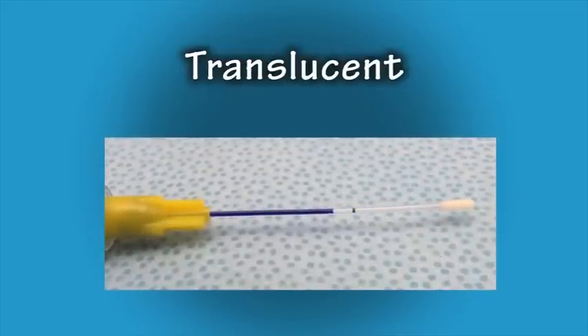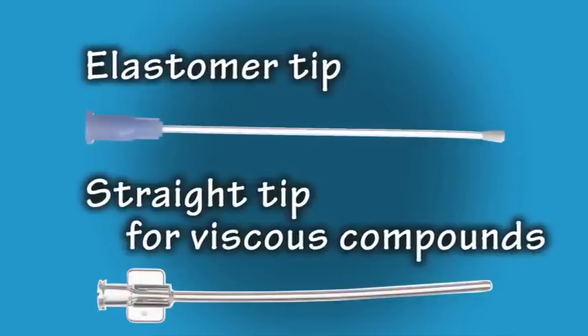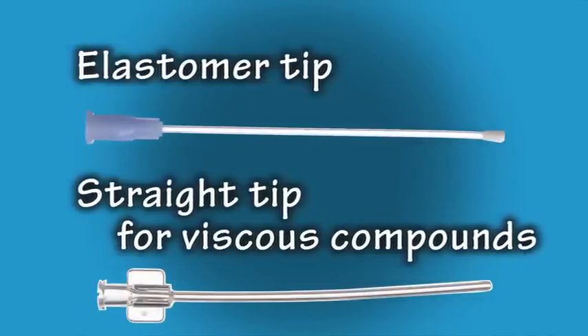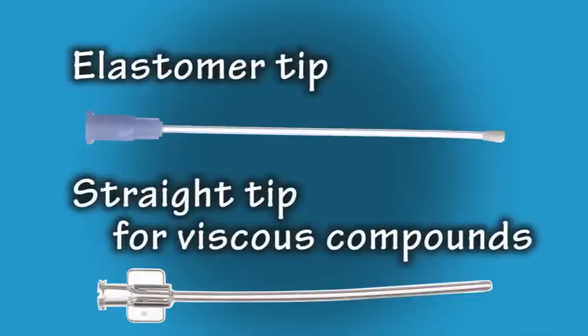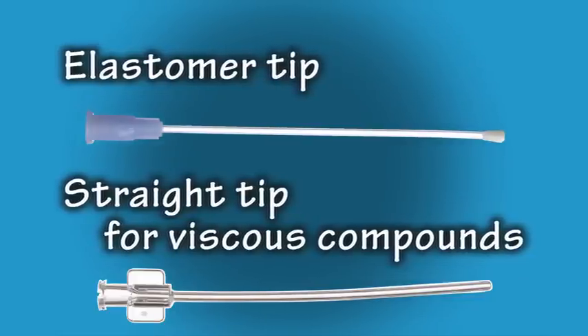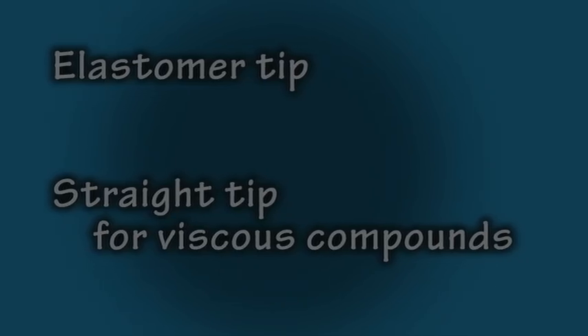Because the tubes are translucent, you can visualize the administration of the compounds. In addition to the elastomere tip, flexible feeding tubes are also available with a straight tip. These straight tips have a larger inner diameter to accommodate viscous compounds, with the added ability to wipe the tip clean.